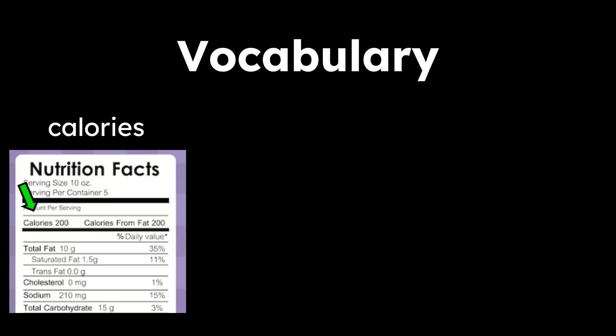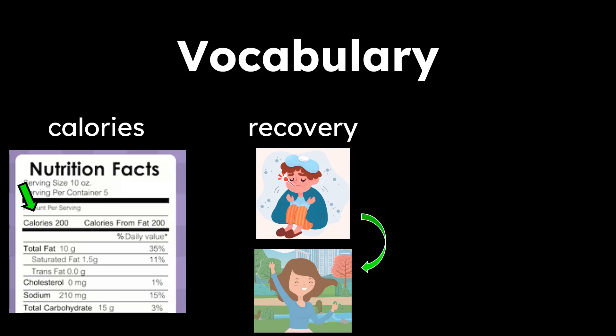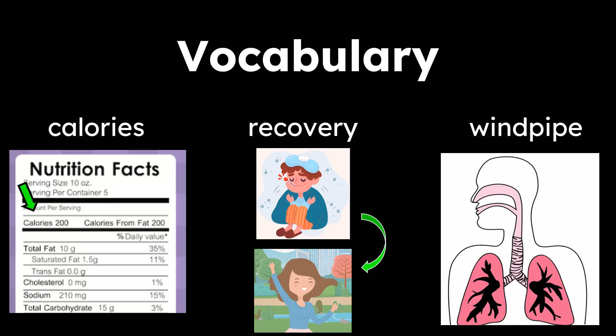Let's take a look at some vocabulary words in our read aloud today. The first word is calories — units used to measure the amount of energy in foods. The next word is recovery — a return to health. And the last word is windpipe — the air passage from the throat to the lungs, also called the trachea.